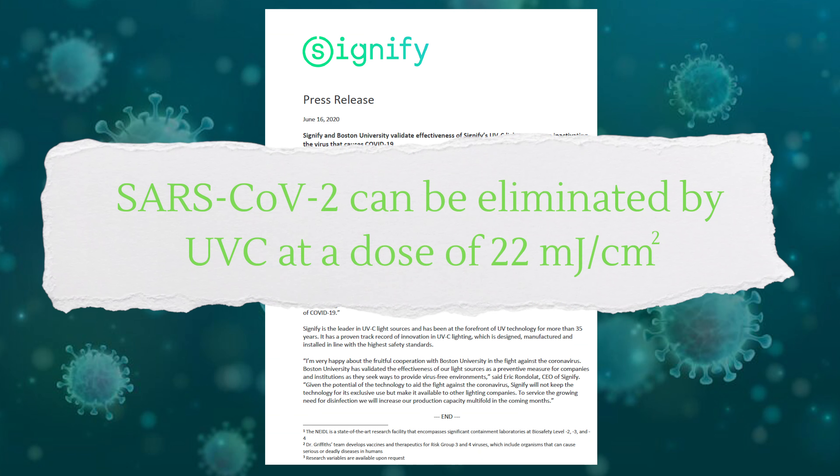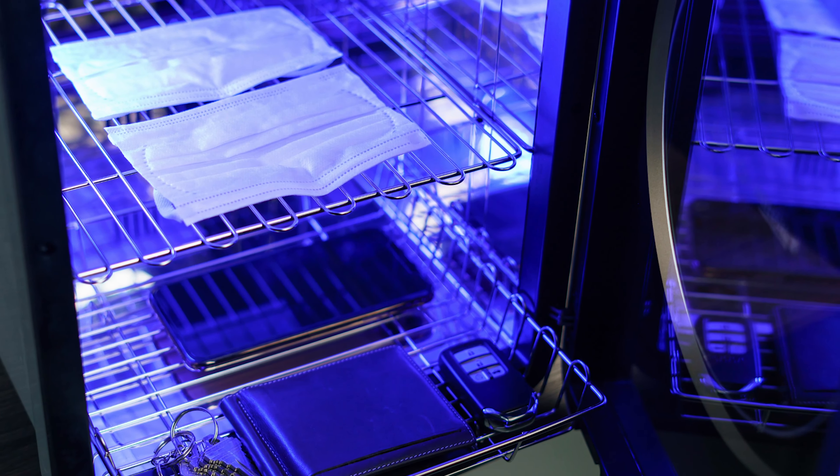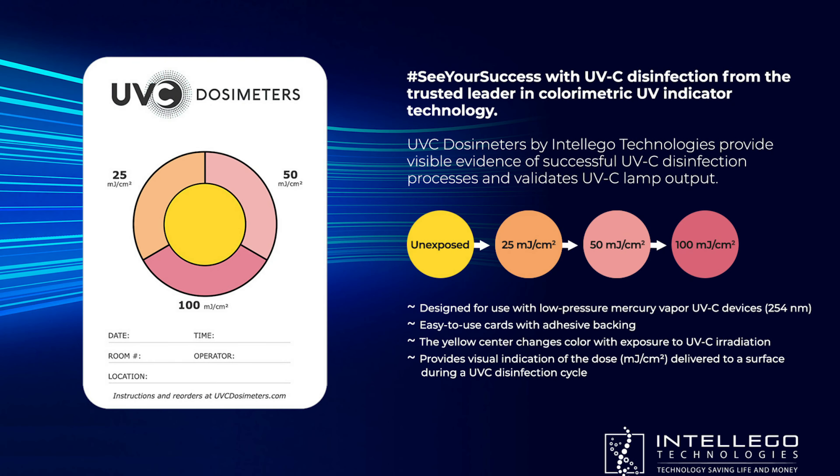Since the COVID pandemic started, UVC has been getting a lot of attention in the news, and for good reason — it's a proven and powerful tool. We know it can kill C. diff spores, and it's been shown to be highly effective in killing SARS-CoV-2, the virus that causes COVID, when sufficient energy is delivered. In a study by Signify and Boston University, researchers found that SARS-CoV-2 can be eliminated by UVC at a dose of 22 millijoules per centimeter squared. That's really exciting news. But let me ask you — what does 22 millijoules look like? How do you know when a surface has received that much germicidal irradiation?